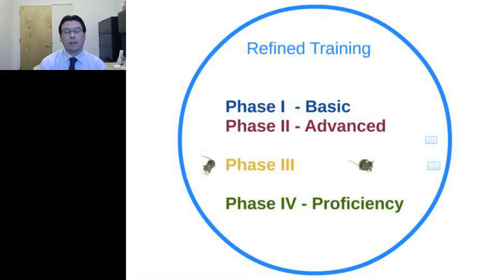For us, the way we refined training is by splitting it into four phases. Phase one and phase two cover basic and advanced training performed on inanimate, non-animal tools. Phase three involves actual training using animals. Phase four addresses proficiency. We're translating this from the human surgery side to the veterinary and lab animal side, where it has been validated and demonstrated to work.